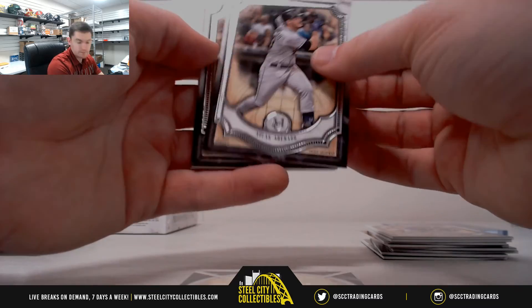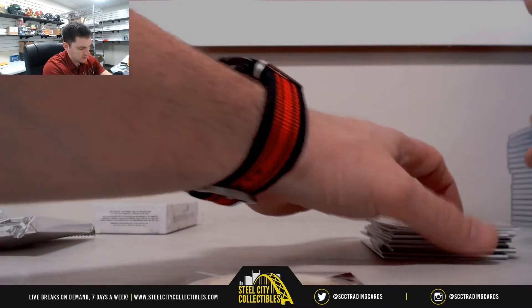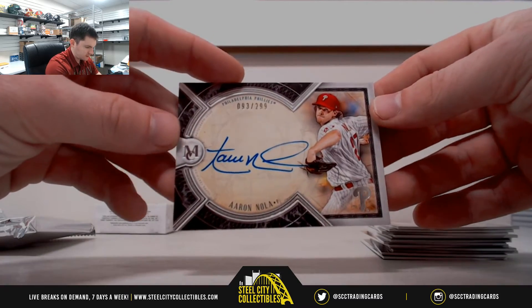Nolan Arenado, Kris Bryant, Corey Kluber, Adam Jones, and our hit — Aaron Nola. $93 of $299.